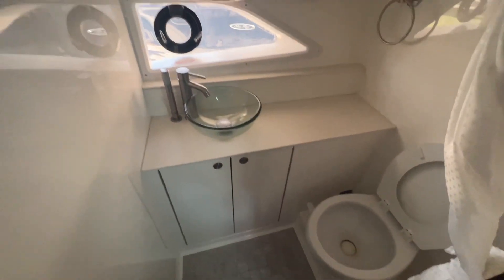Of course, we also have a full stand-up bathroom with a vacuum flush toilet and a pull-out sprayer that goes up here so you can take a shower.